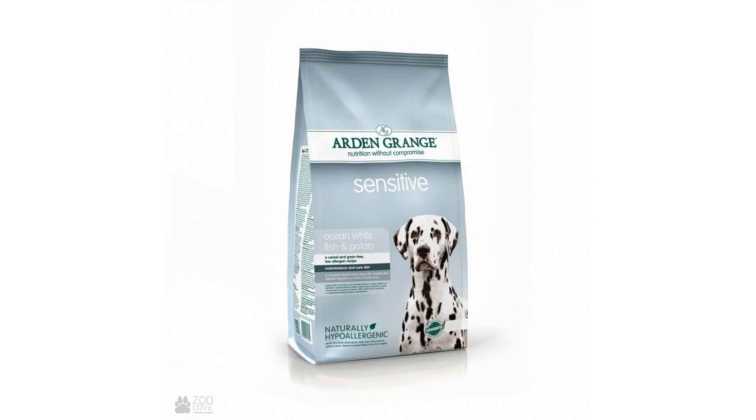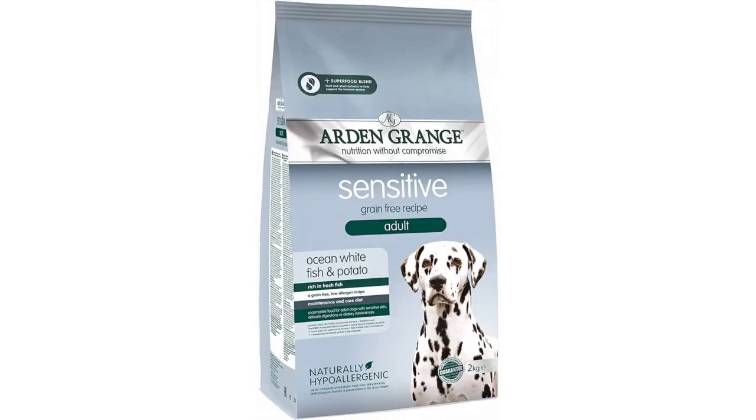Features: ocean whitefish protein, easily digested and hypoallergenic, free from grains, cereals, beef, soya, and dairy products. Made from traceable and sustainable food stock, free from added sugar and salt, no genetically modified ingredients. Contains natural antioxidants that help protect the immune system. Boosted with probiotics, FOS and MOS that help enhance the immune system, free from artificial colorings and preservatives.